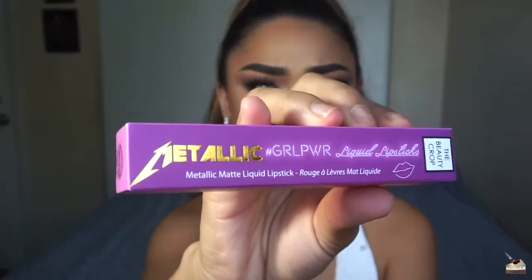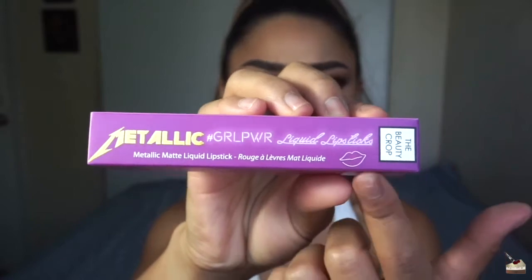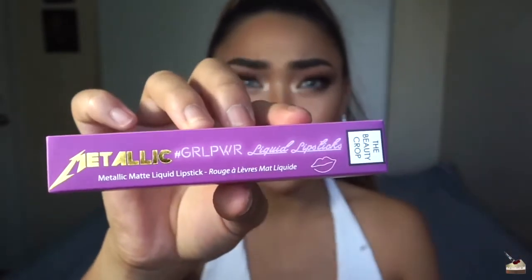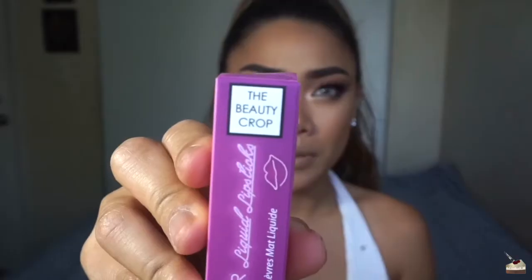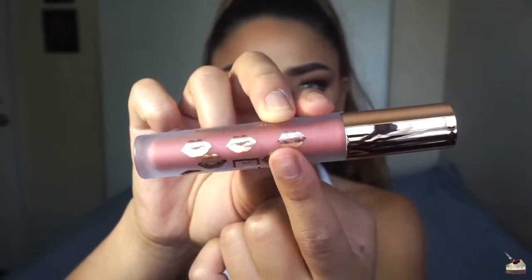Look how cute this packaging is — it's purple. Got the metallic, got some kissy lips, glowy font. The Beauty Crop. Let's get these open. Oh my god, this is so cute. It's a frosted glass tube and they have these metallic lips on there. Love it. So this first one is in the color Rojito — I'm going to swatch them on my hand.